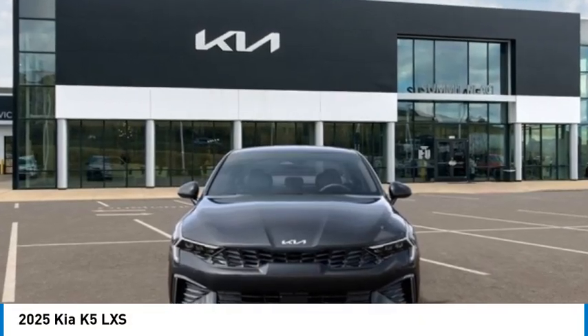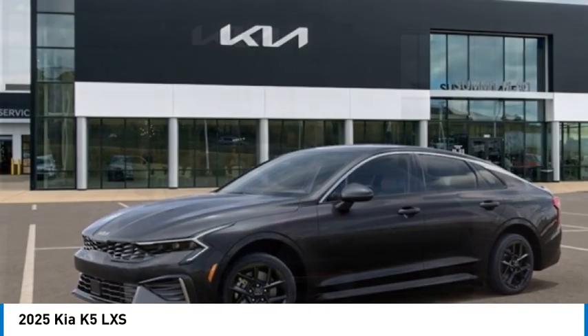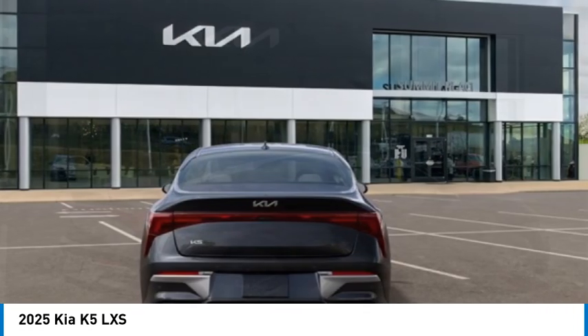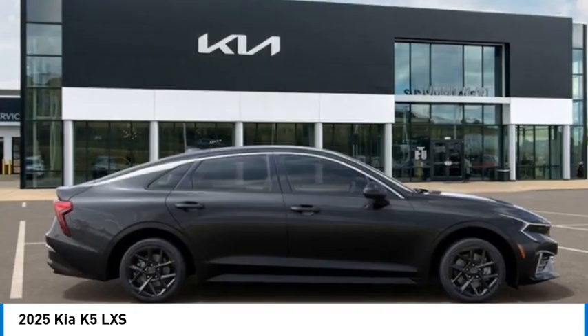We are pleased to show you the 2025 Kia K5. The Kia K5 has a stylish exterior that will be sure to turn heads, sleek interior looks, fantastic handling, and an abundance of technology will make this a fun vehicle to drive.